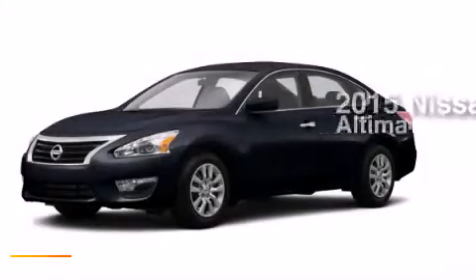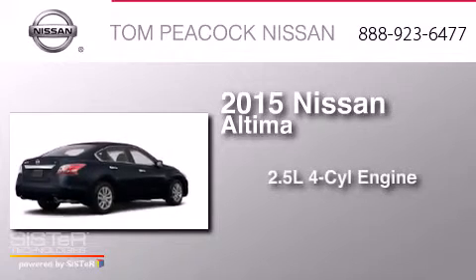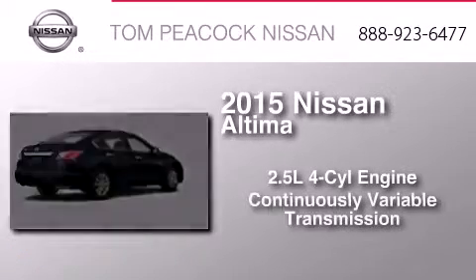This is a brand-new 2015 Nissan Altima. It has a 2.5-liter 4-cylinder engine and a continuous variable transmission.